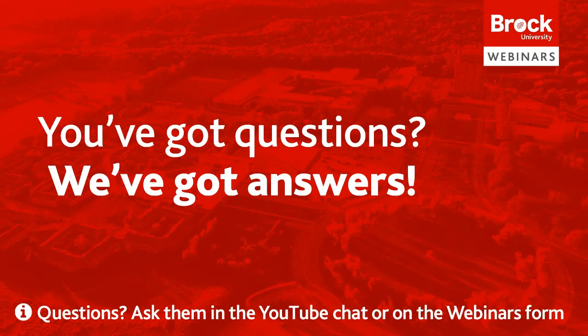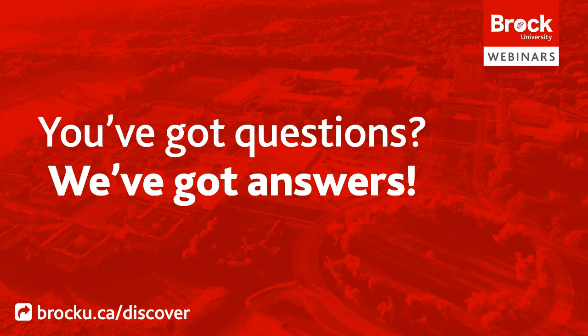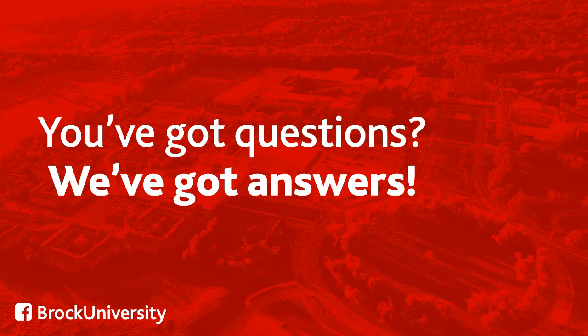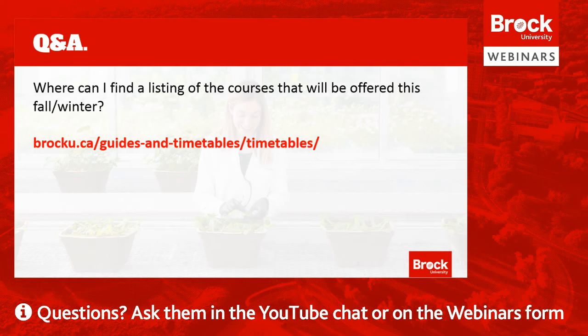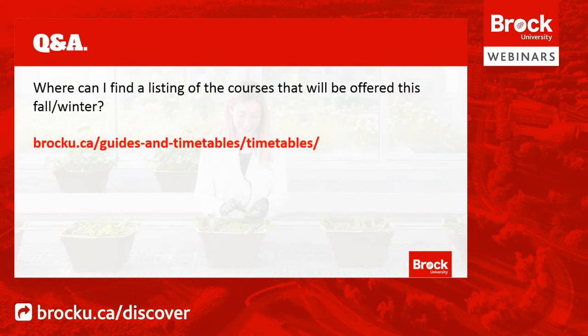We are back and going to do our best to get to all of these questions. The first question, asked by a number of people, is: where can I find a listing of the courses that will be offered this fall and winter? The URL is brocku.ca/guides-and-timetables/timetables. You can also access it from the registration site on Discover Brock at brocku.ca/discover/registration, where there's a link to the year one timetable. At present the timetable is not up, but the goal is to have it available later today.